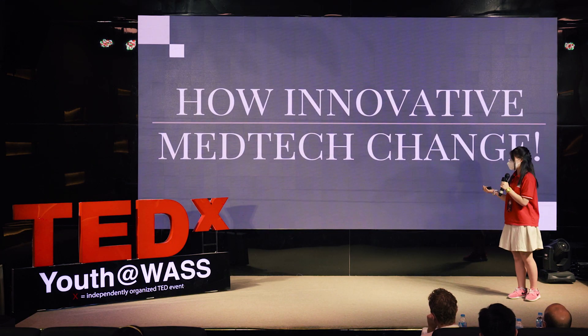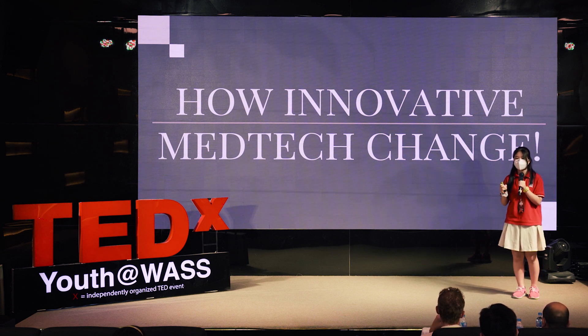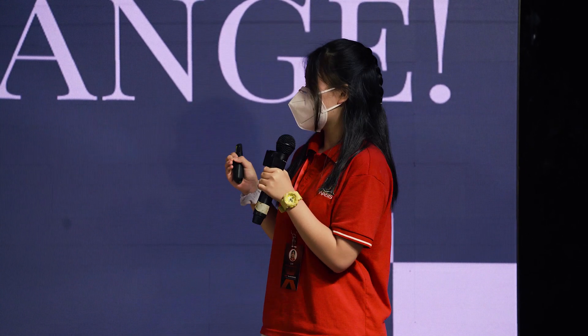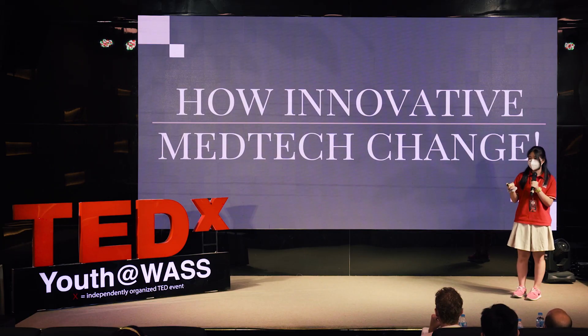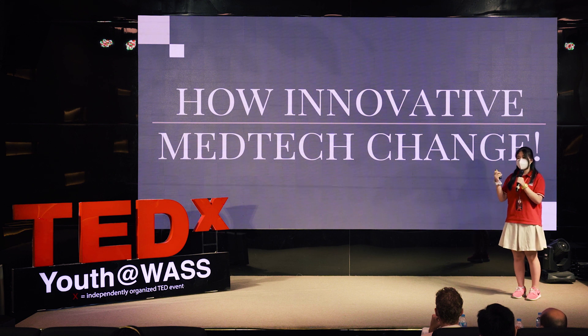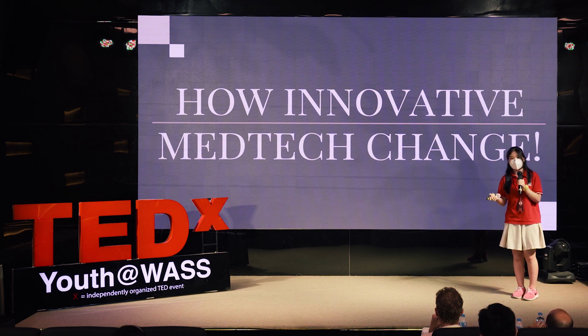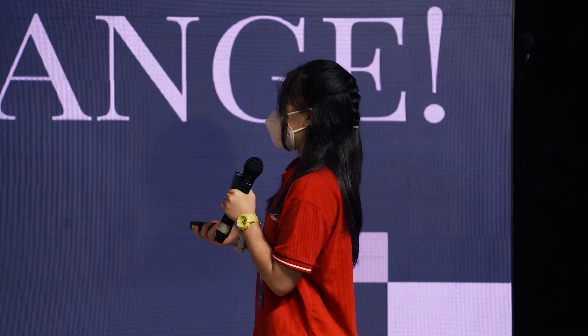So how innovatively have medical technologies changed? The medical technologies advanced in the last 15 years may have changed the practice of medicine, and these also save people's lives, increase access to care, and improve our quality of life. Taking a brief look back at medicine in the 1960s will bring us a more realistic picture of the past and point out a more hopeful future.